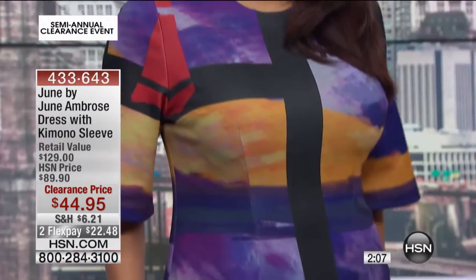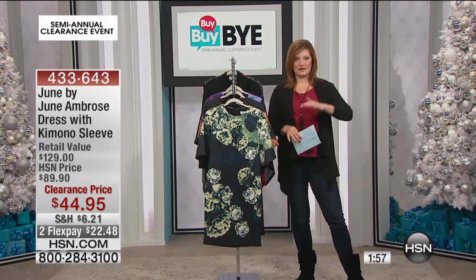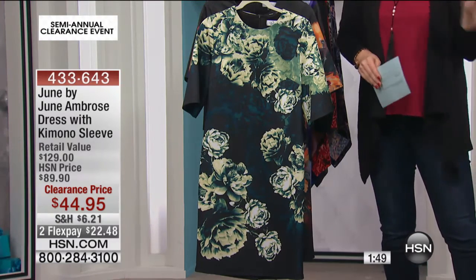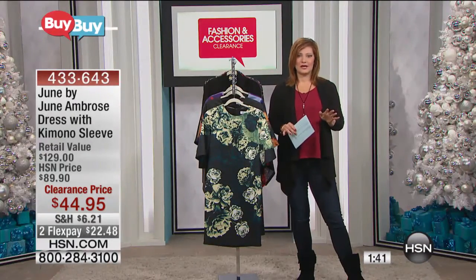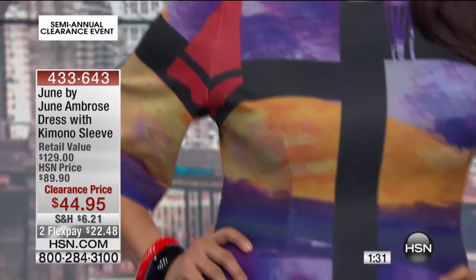If you want something that has been customized for you, June has curated the collection. All of the prints you see in June by June Ambrose are specifically created exclusively by June and her team, then transferred from the computer to fabric — exclusive to this line here at HSN. So you're never going to see yourself coming and going. With two flexible payments of $22.48, imagine going into the new year having a fabulous new dress, treating yourself, looking exquisite.